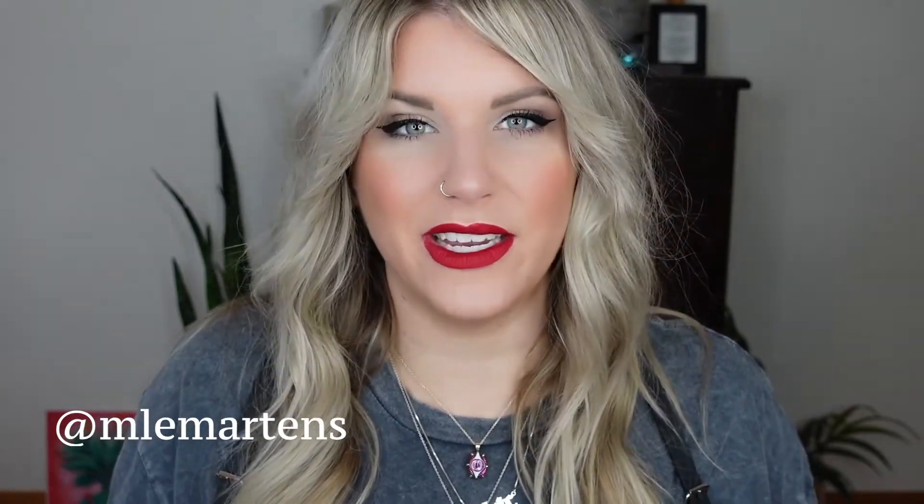If you haven't already, please subscribe — it would be so cool of you to do that. That way we can have more chats in the comments about hair, makeup, and anything else. I'm an open book and here to help educate you on all things beauty related. My Instagram is mlemartens — I'll link that below so you can stay in touch and let me know which videos you're interested in.